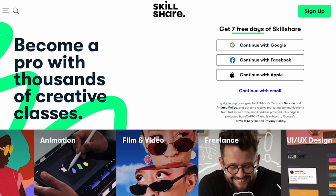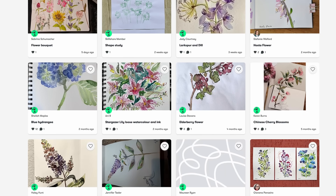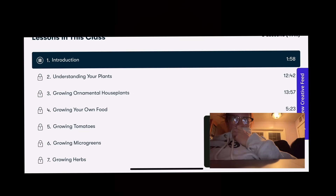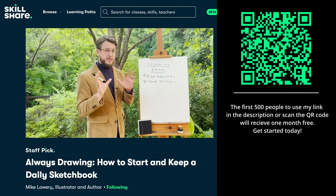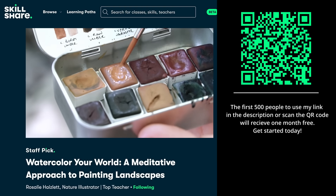Skillshare is an online learning community with thousands of classes across hundreds of genres. Since you are watching this channel, you probably like videos on gardening, sustainable living, maybe even botanical drawing. Ever want to improve your photography skills of your garden? There's actually a course called Indoor Gardening: Grow Houseplants, Veggies and Herbs, done by Ekta Chowdhury, who has a PhD in ecology, so you know the quality of the information is top notch. The first 500 people to use my link in the description or scan the QR code on screen will receive one month free trial of Skillshare.